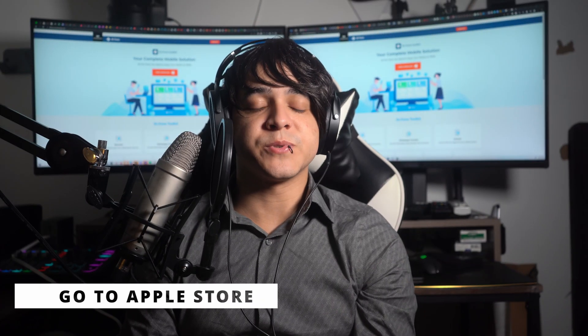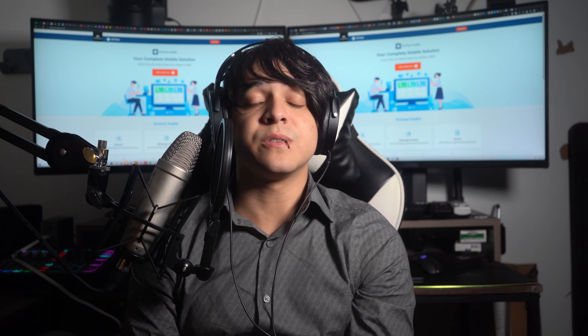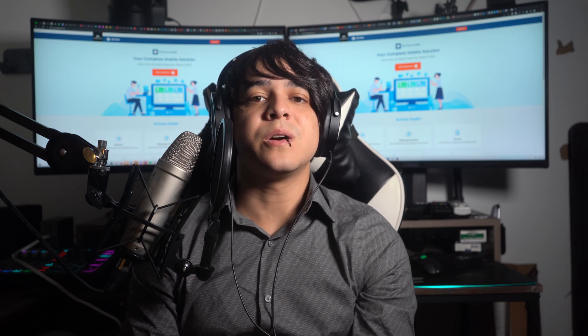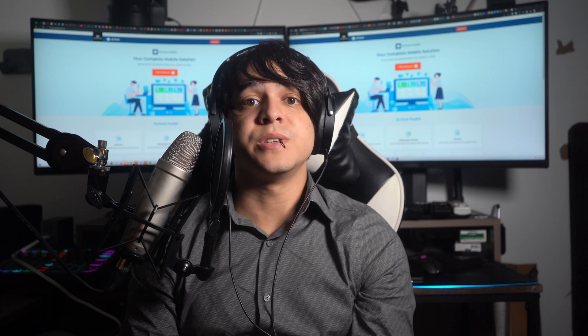Fix number seven: go to the Apple store. If your iPhone's slow charging issue is still not resolved, you can visit the nearest Apple store to get help from a technician to see if there is any hardware issue in your device. They can help you resolve the issue professionally.